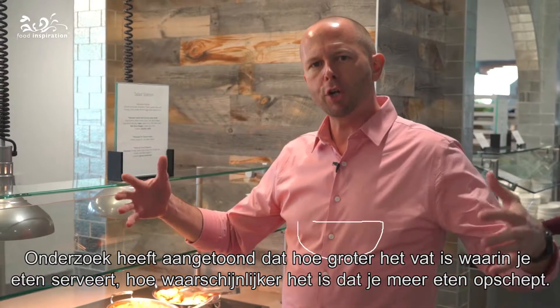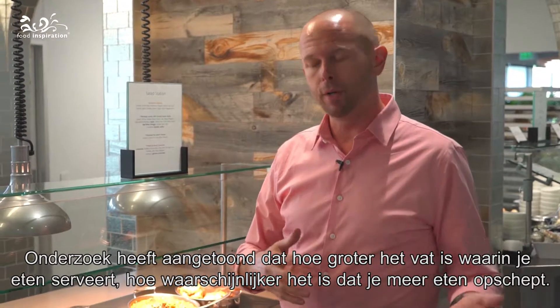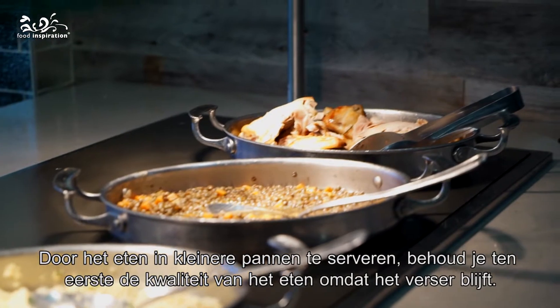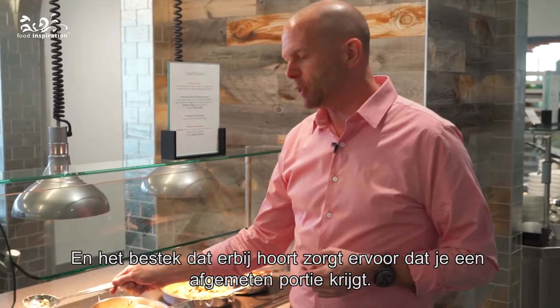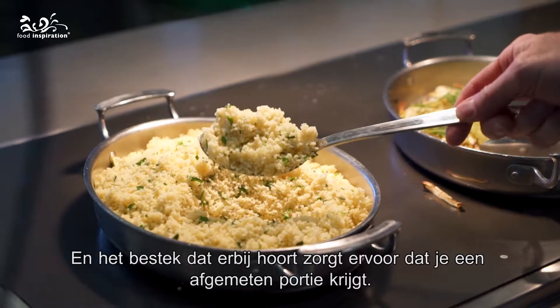Studies have shown that the larger the vessel you serve product in, the more likely people are to take more food. So by putting out smaller vessels, you're preserving the quality and integrity of the food because it comes out fresher in smaller components. The associated small wares that come with it also make it easy to ensure you're getting a right-size portion.